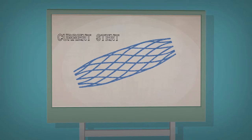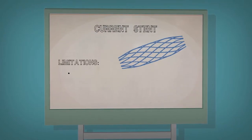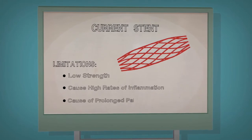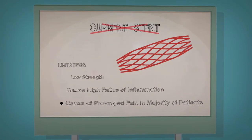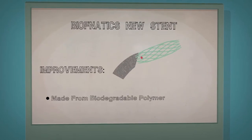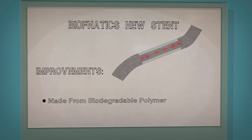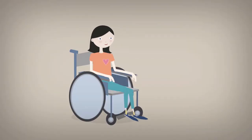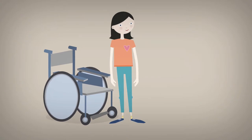Biophanatics knew that current stents had serious limitations. They weren't strong enough, caused high rates of inflammation and often caused prolonged pain in patients. Biophanatics developed a new type of stent made of biodegradable polymer which could be fully absorbed by the patient's body after its function was performed. This would effectively reduce chest pain and increase life expectancy of patients.